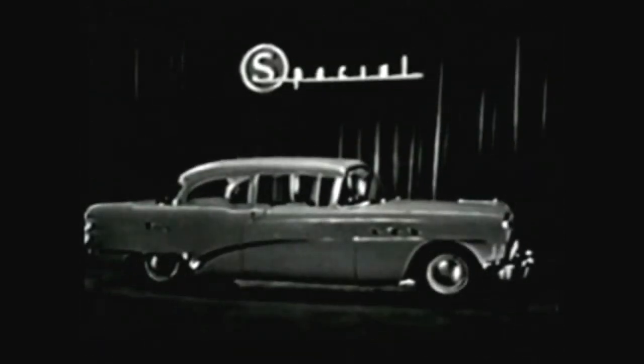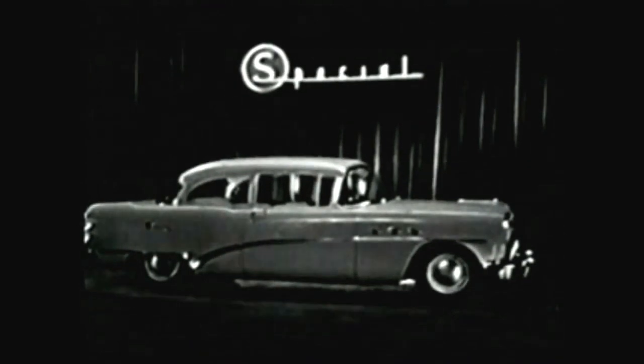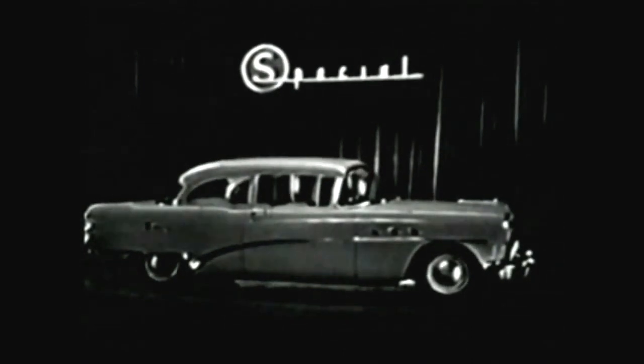But try this Buick yourself. Thrill to its wide-view panoramic windshield. Sample great performance. And ask your Buick dealer about the big three-way bonus you get by buying a Buick right now. See him tomorrow. Thank you.